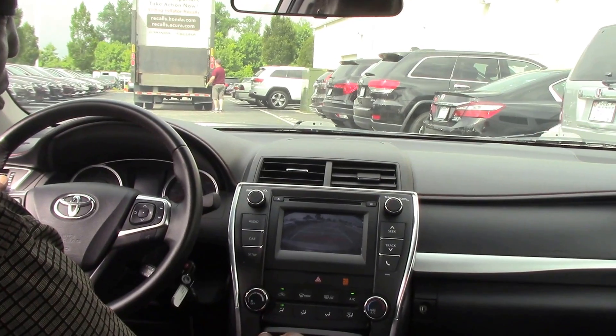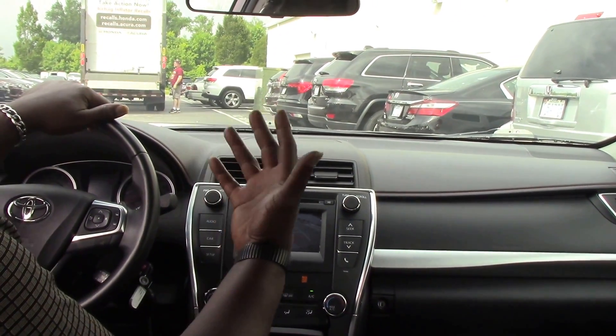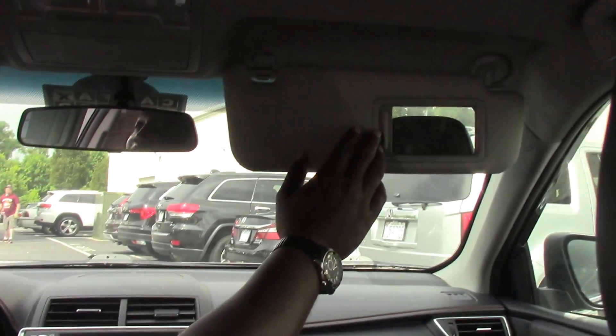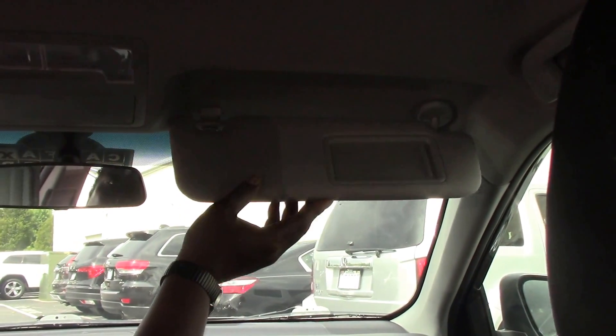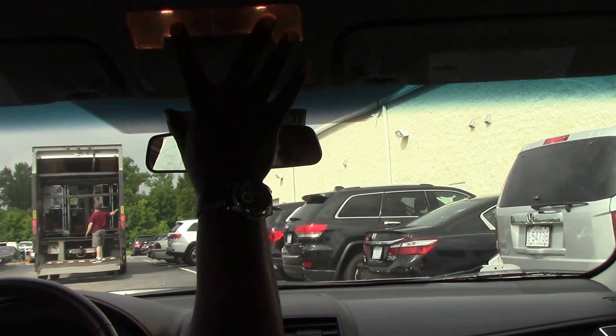Also includes a rear view camera, AM/FM with CD, vanity mirrors on the driver and passenger side, an eyeglass holder, and map lights.